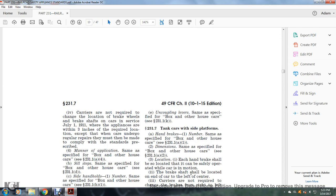Except when cars undergo regular repairs, at which time they must be made to comply with the standards prescribed. Manner of application: same as specified for the box and other house car, see §231.1(a)(4). Sill steps: same as specified for the box and other house car, see §231.1(d).